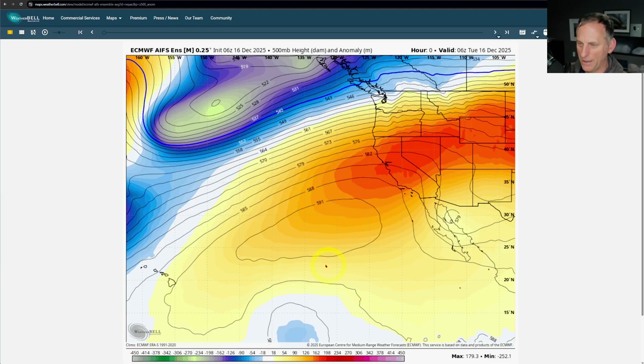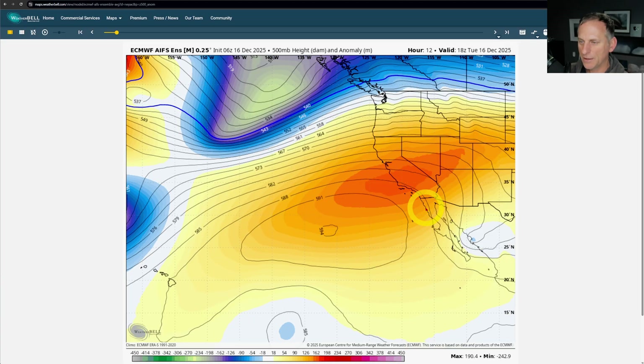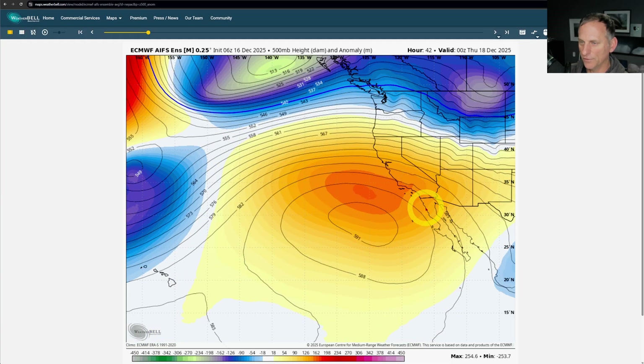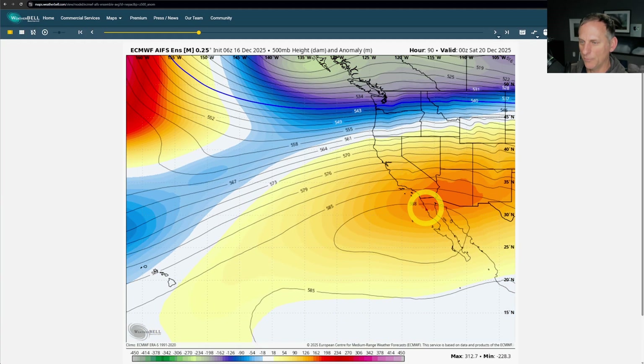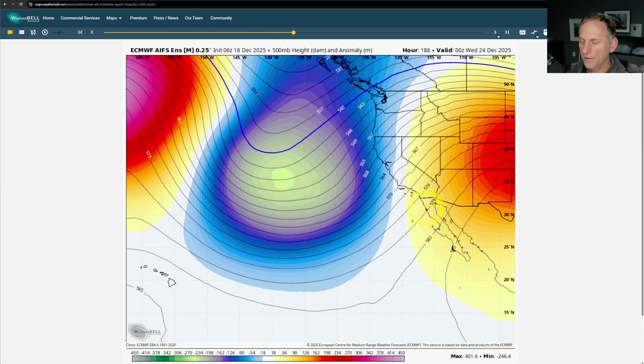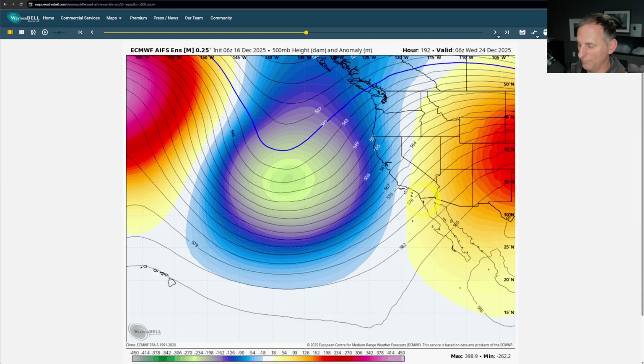We've got this big ridge of high pressure that's been protecting us for a while and steering the storm track well north of us into the Pacific Northwest, and that's what's kept that inversion going and our mild and actually pretty warm weather across much of the state so far for December. But watch what happens as we go off into the extended forecast — that ridge finally gives way, and the troughing really gets going down the west coast of North America. Big pattern change: look at the ridge across central portions of the USA versus out here across the northeast Pacific Ocean, and the trough takes its place.